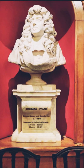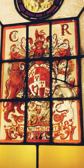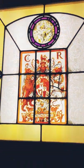Painters Hall has many beautiful stained glass windows. We spotted this one. The monarch's motto can be seen here — it's in French and it says 'Dieu et mon droit', which means 'God and my right'.